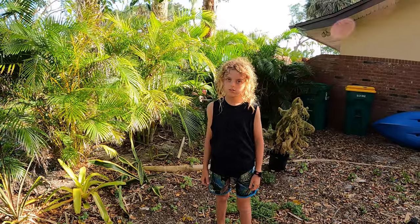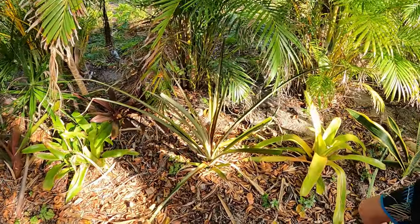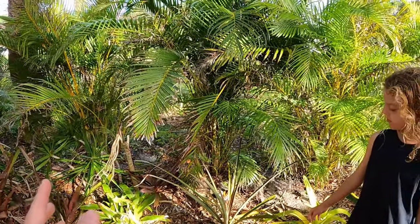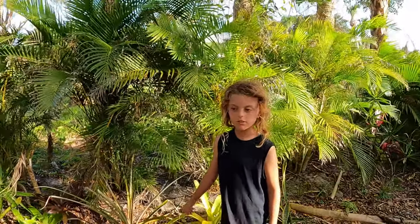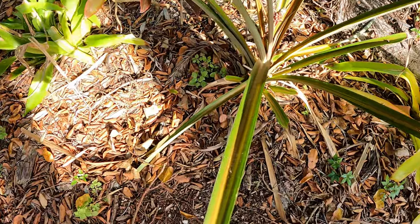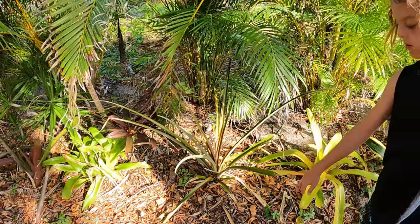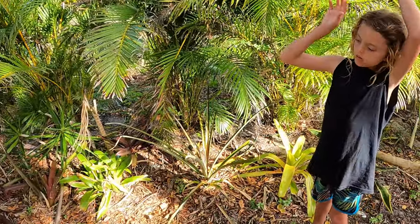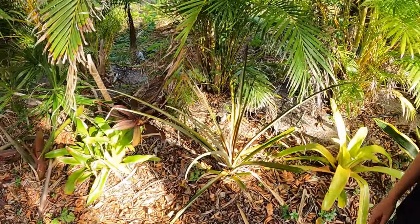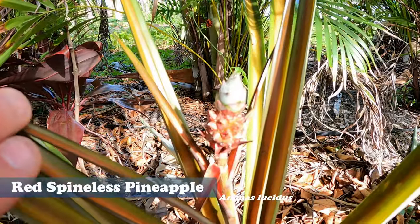We were poking around in the garden the other day and noticed something exciting — this plant right here. It's a bromeliad; we collect bromeliads and have some videos on them. We get a lot of these plants for free from landscape debris piles on the side of the road. We got this one a couple months ago and thought it really looked like a pineapple plant — and it turns out it's a red spineless pineapple, which I had no clue even existed until it popped up on this plant.